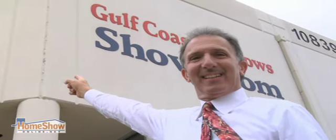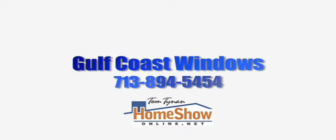Gulf Coast Windows is the number one window and door company in the state of Texas, for seven years running.